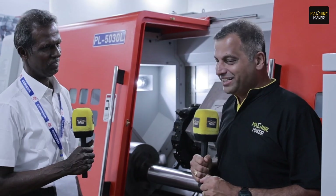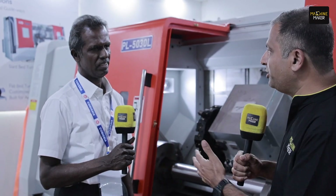Thank you Nanmaran sir for your time and for sharing these valuable insights. We wish BFW and you all the very best.